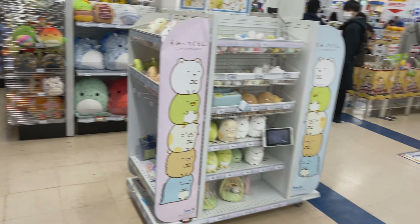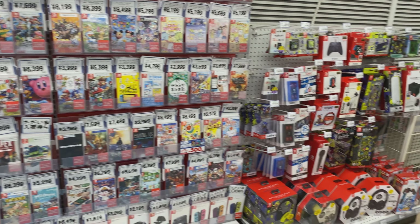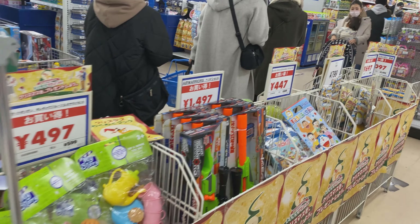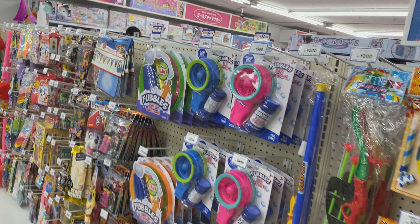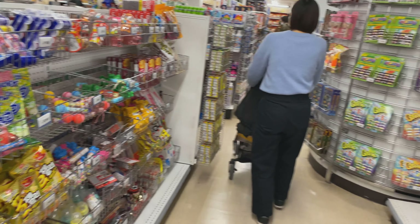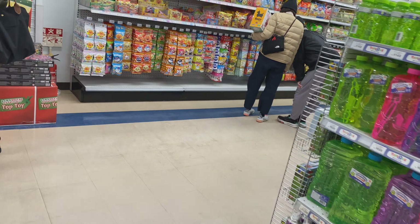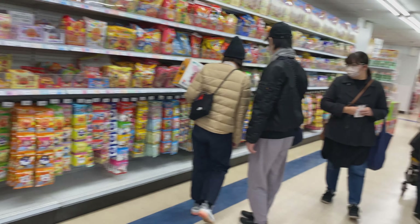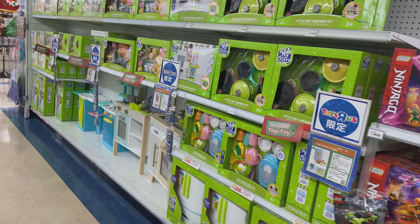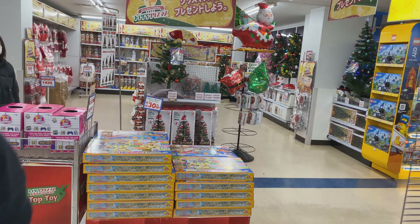Over here we have a small selection of games — not much to see. People are waiting in line to check out; it's not too bad. They usually only have one or two registers open. Some of the smaller cheaper toys, some snacks here on the left, and more snacks straight ahead. That'll do it for this video — please like and subscribe to the channel. I hope you have a Merry Christmas with your friends and family and a happy and healthy New Year. Take care!